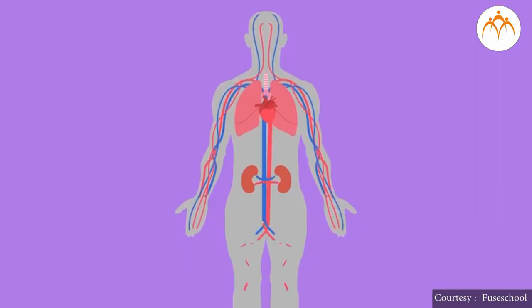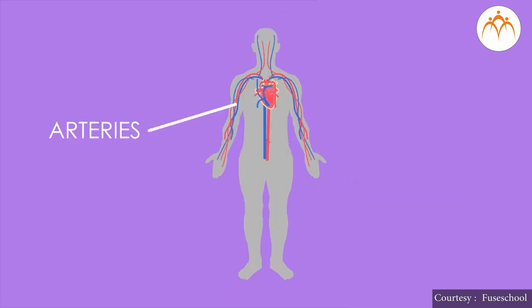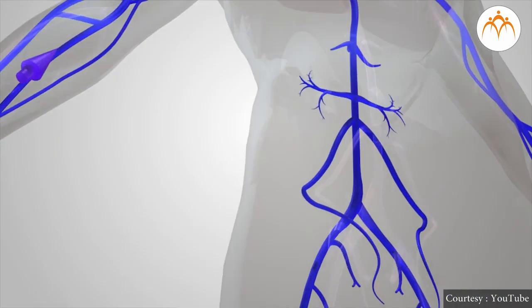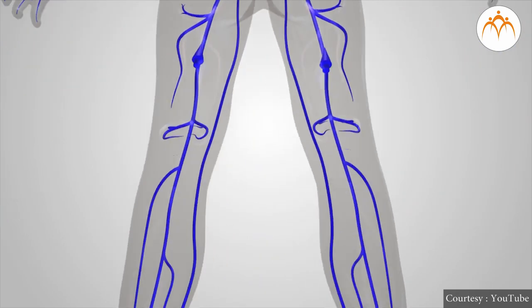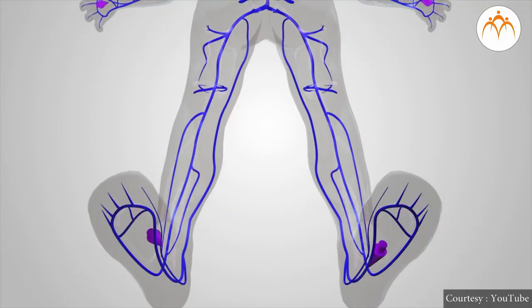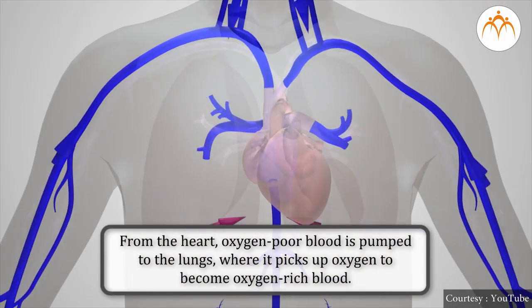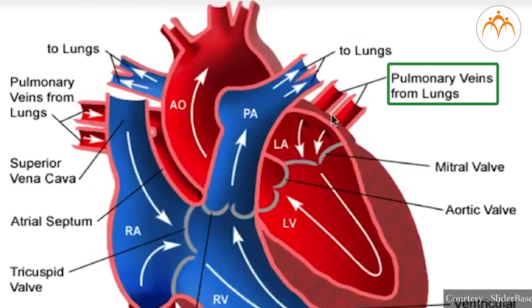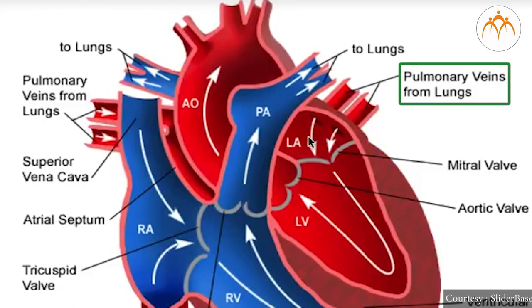Earlier, you studied that there are blood vessels in our body. Normally, arteries open in ventricles and take blood away from the heart. Veins, on the other hand, open in atria and pour blood into the heart. But there is one artery named pulmonary artery that carries deoxygenated blood to the lungs from the heart. Veins usually carry deoxygenated blood from different organs, but there is one example — the pulmonary vein — that carries oxygenated blood from the lungs to the heart.